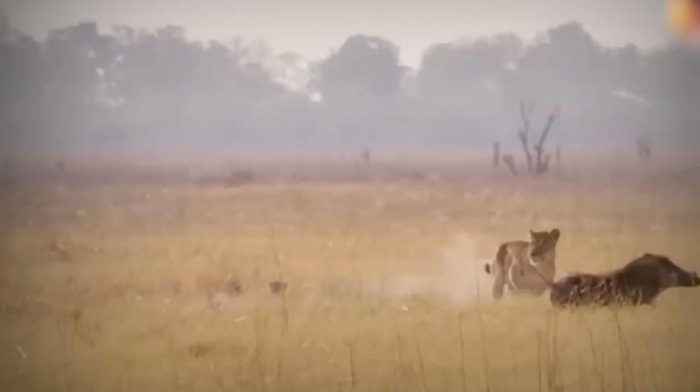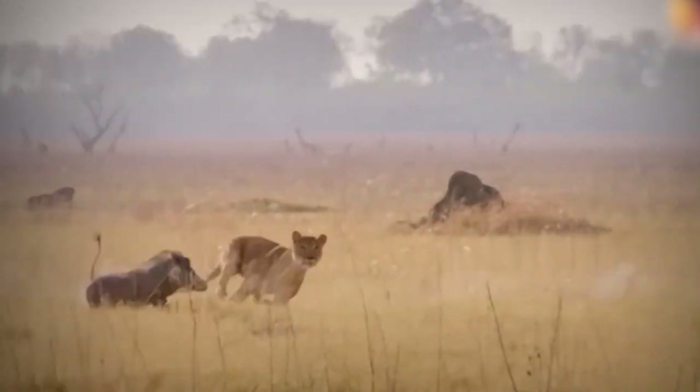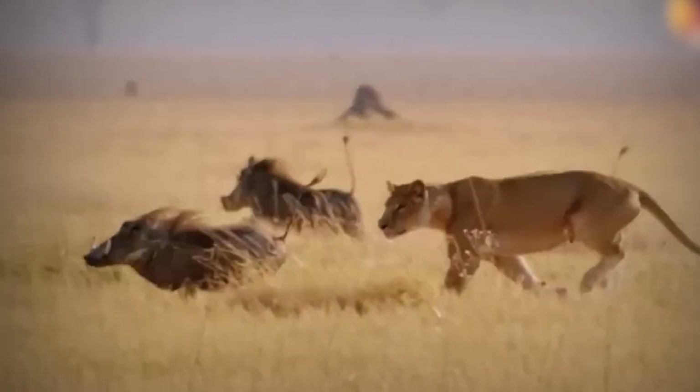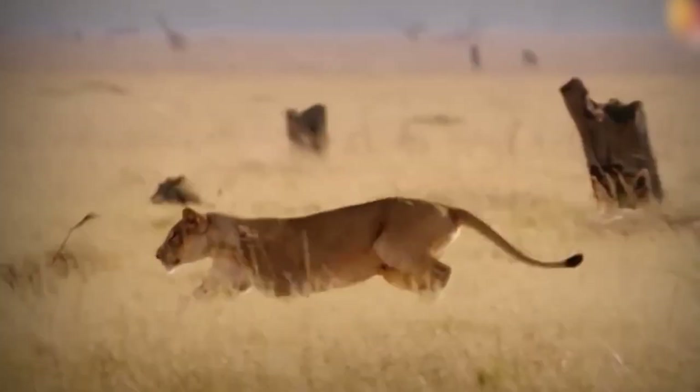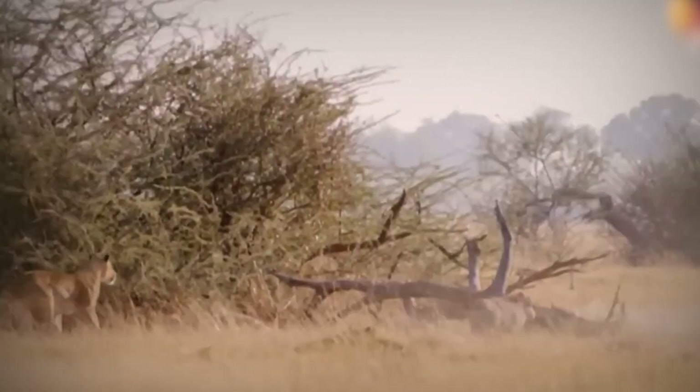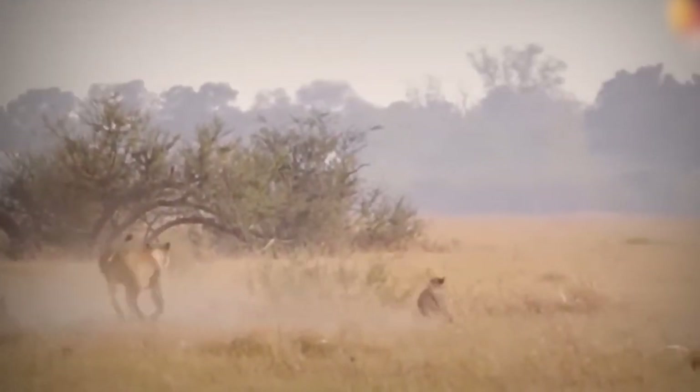The warthog keeps up a strong pace, dodging and weaving in ways that start to wear the lioness down. Finally she has to give up, too tired to go on. This moment really makes you rethink warthogs as just easy targets. It shows how their smarts, stamina, and will to live can turn the tables even against the fiercest predators.